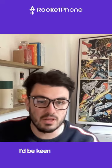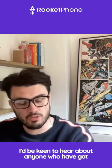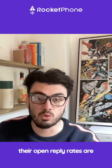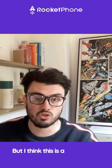I know this is only just rolled out, but I'd be keen to hear about anyone who have got this BIMI and their blue check mark and seeing if their open and reply rates are already improving. But I think this is a good move by Google.